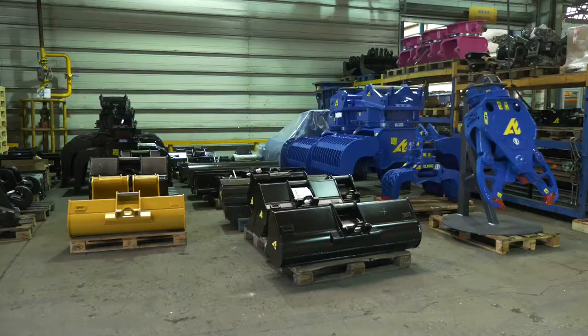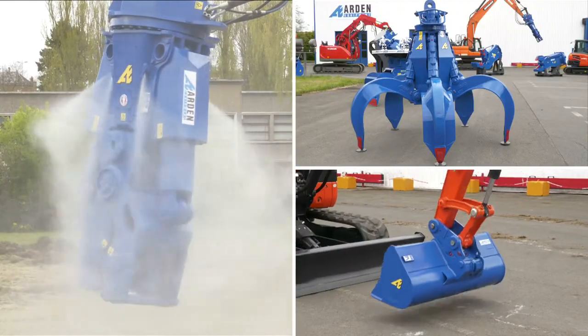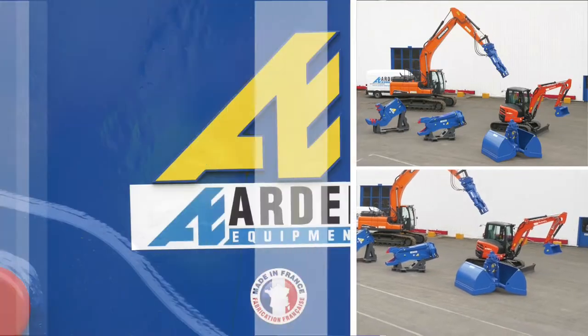Our wide range covers earthmoving, demolition and bulk goods handling — re-handling, sorting and tine grabs, buckets, shears, hydraulic breakers and pulverizers. In the multi-product category, Arden is at the top.